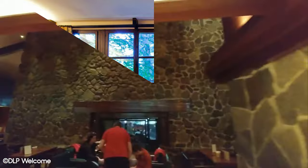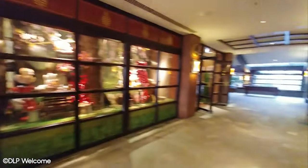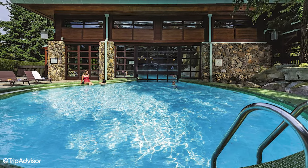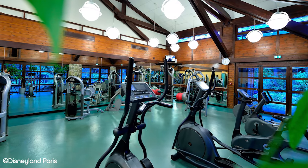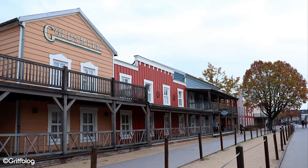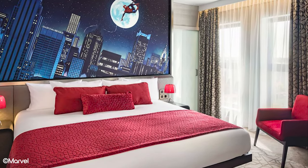Overall, we'd say Sequoia Lodge is really good value for what you get. It's very middle of the road in terms of amenity, location, and cost. You're about 15 minutes walking from the parks and have a great restaurant, bar, and pool. It's almost always priced cheaper than Hotel New York and Newport Bay Club. It doesn't have the same amenities, but for us that trade-off feels fair. If you don't mind not having a pool and being further away, you can move towards Hotel Cheyenne and Santa Fe. Or if you're looking for more amenities like a sauna, steam room, and more restaurants, you can pay more for Hotel New York and Newport Bay Club.